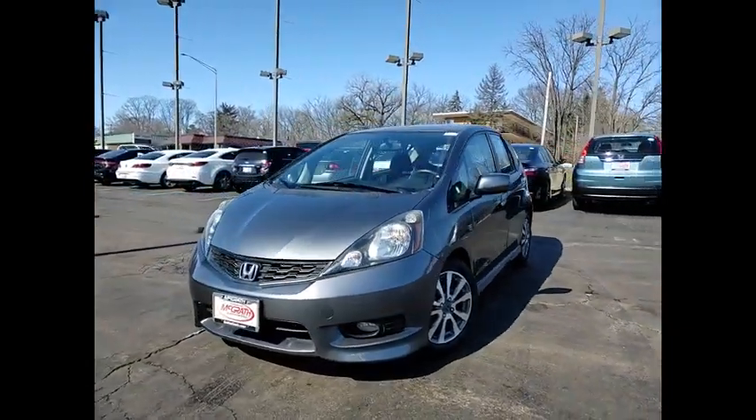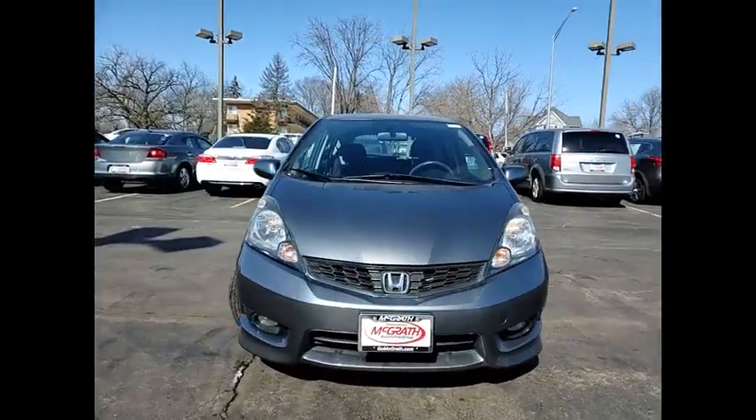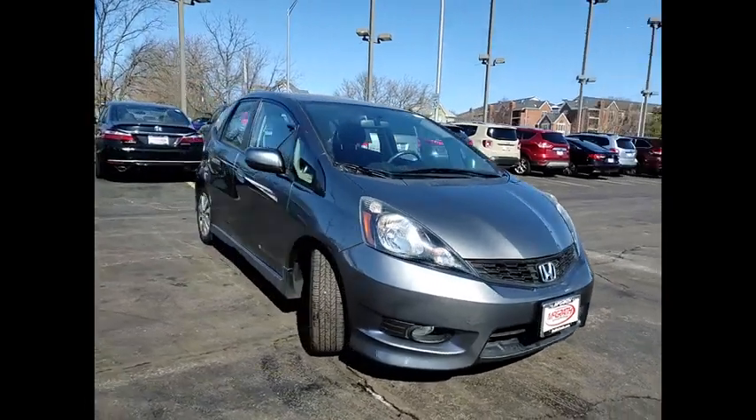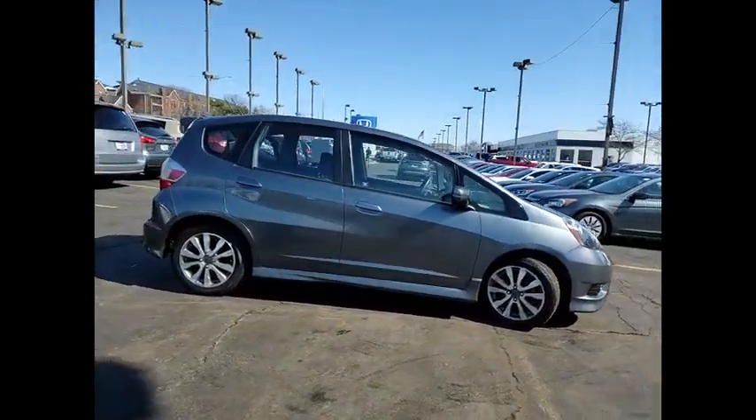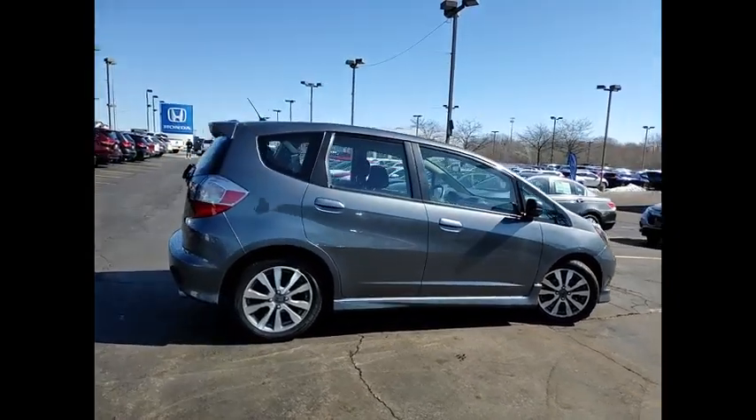Make a great choice today with the 2012 Fit. The Fit was engineered to be useful, efficient, and reliable. But its most important attribute is its innate charm and coolness.